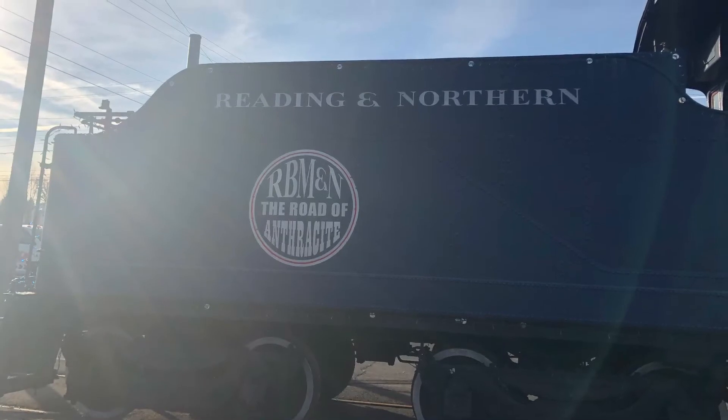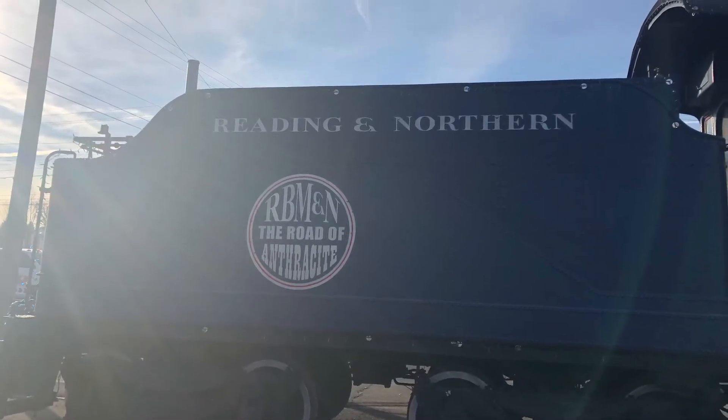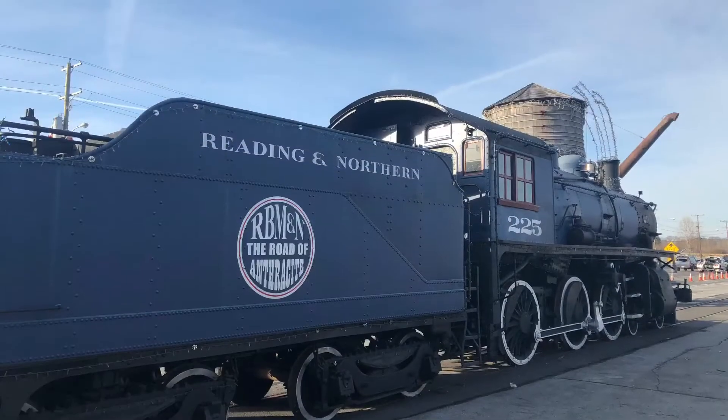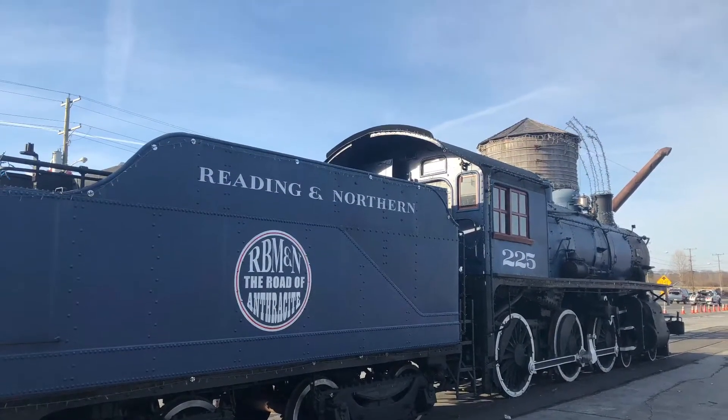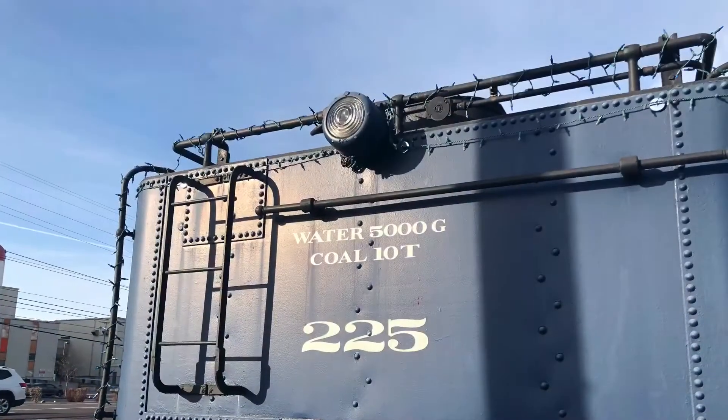Back to 225, it was originally built for the Canadian Pacific Railway, most likely for branch line and passenger duties, although not much information about this engine can be found online.